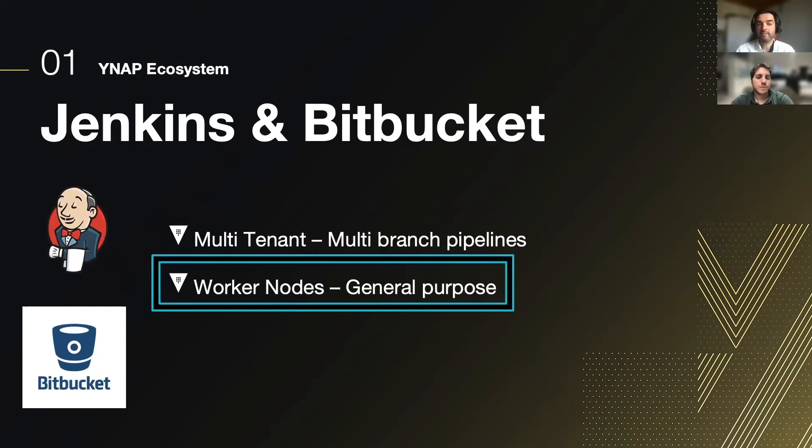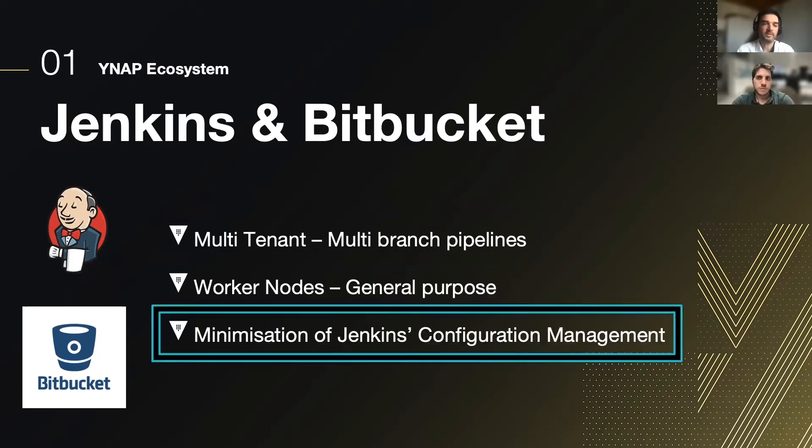General purpose worker nodes are used, and as a requirement for us during the development of the Jenkins Vault integration, there was also the minimization of Jenkins configurations in the team currently owning the Jenkins configuration management.